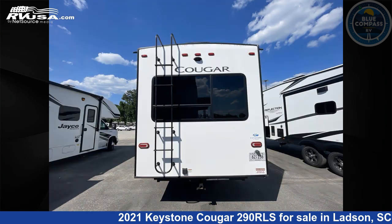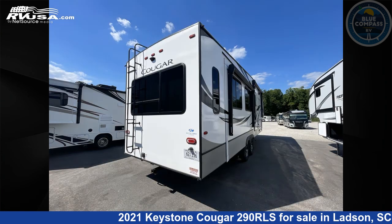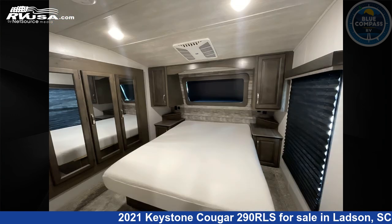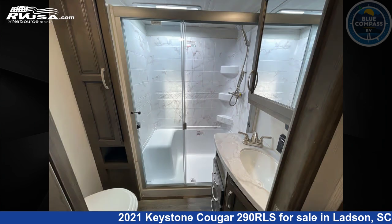This used Keystone is 33 feet 0 inches in length and features sleeps 5, slide-out, and 81 gallons fresh water capacity. The floor plan layout of this fifth wheel features a front bedroom, kitchen island, and rear living area.